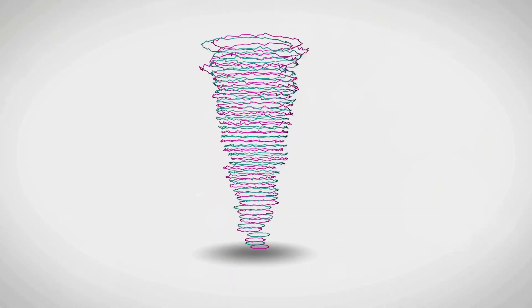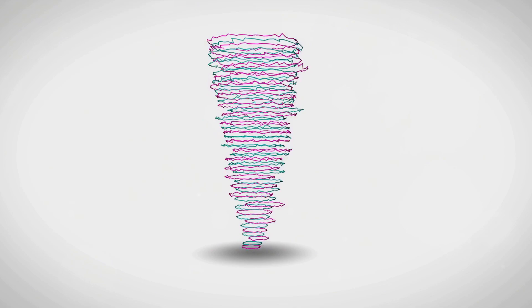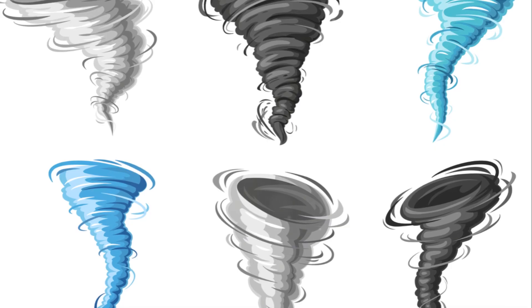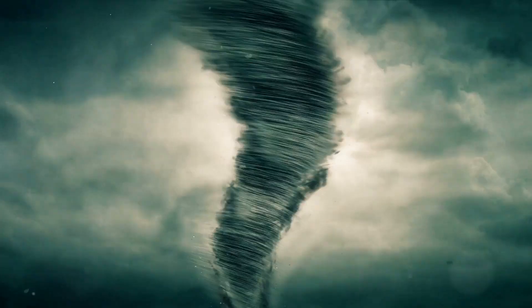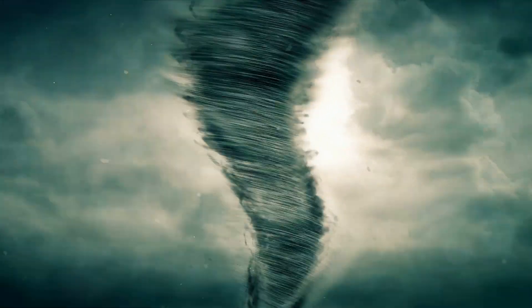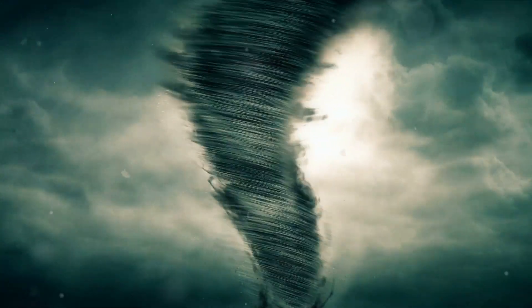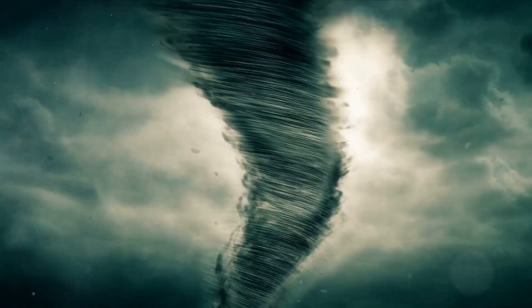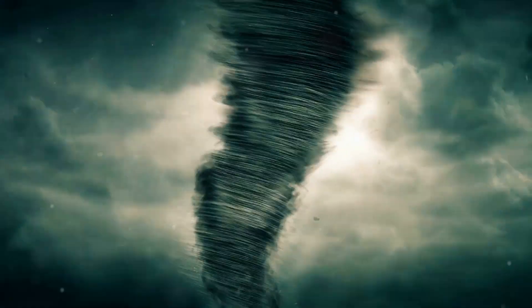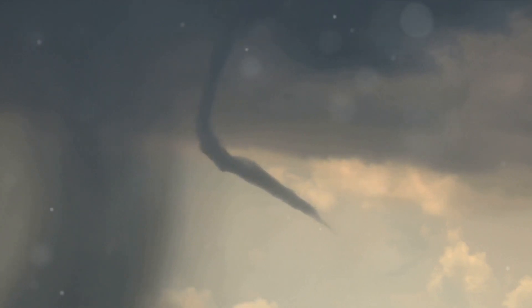Tornadoes can be super strong and scary. They're like giant spinning tops that come from really big thunderstorms and can go as fast as 300 miles per hour. They can mess up homes, pull out trees, and leave everything looking like a big mess. You might have seen them as the bad guys in movies, causing all sorts of trouble. But they're not just about mess and mayhem — tornadoes have a special job in our world that not a lot of people know about.